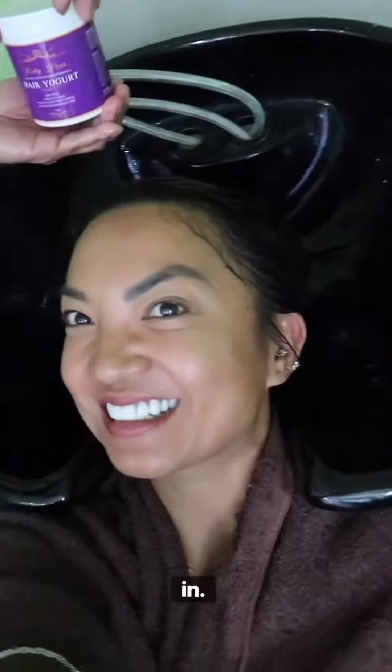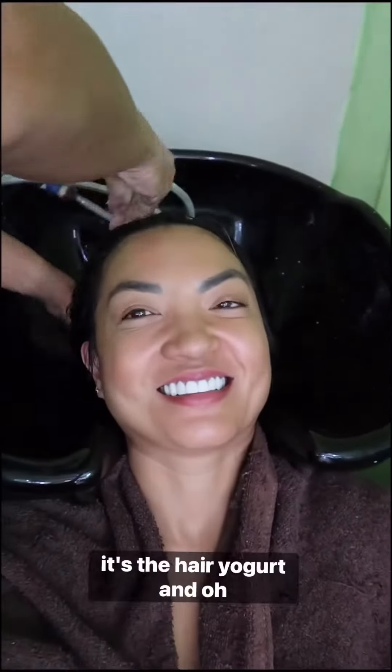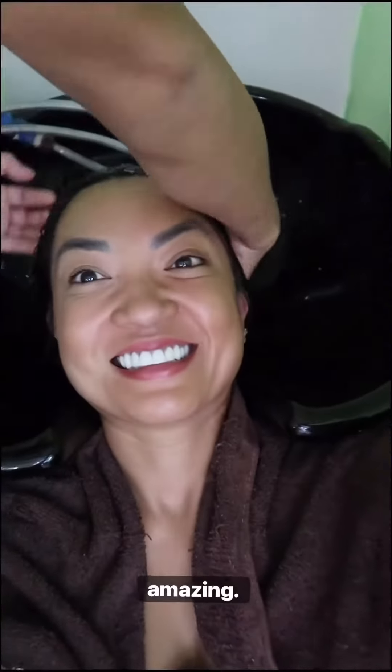Then, oh my favorite part — massaging it in. This is the special ingredient, this is food for your hair. It's the hair yogurt and oh my god, it smells so, so amazing.